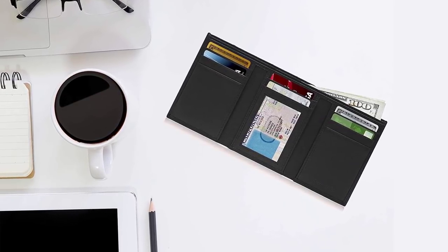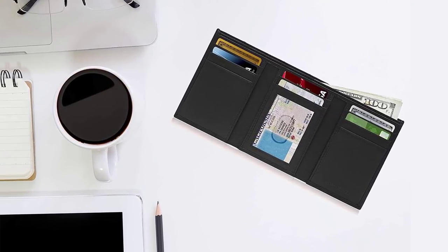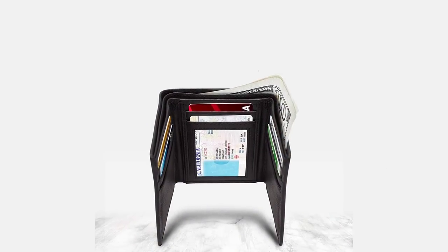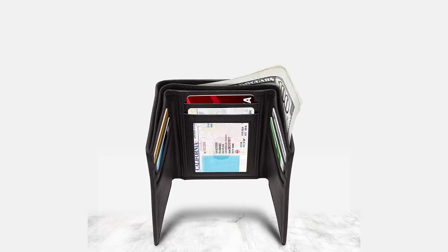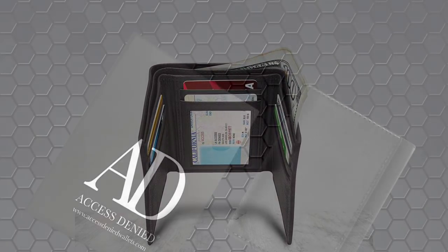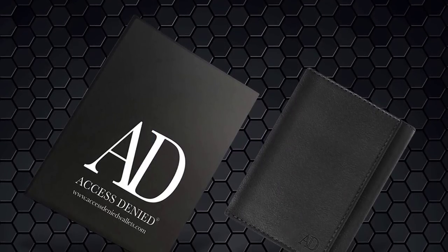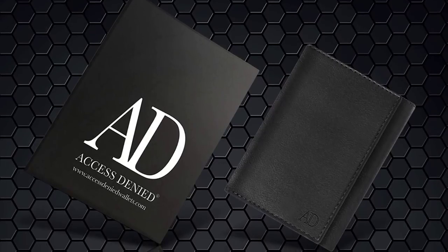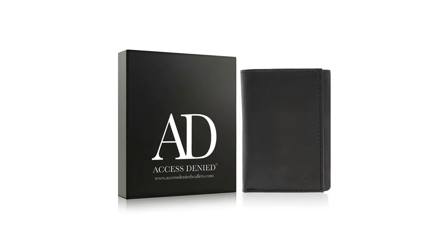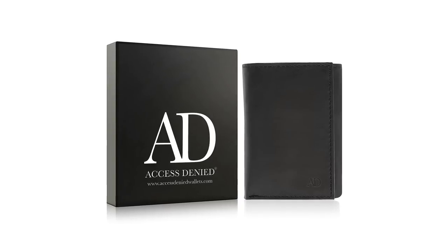This RFID wallet complies with FIPS 201 specifications, protecting your identity and data from being stolen. It's been tested to block high frequency RFID signals at 13.56 MHz, in which credit cards, debit cards, driver's licenses and passports operate. This item comes in a gift box, making it a special gift for birthdays, anniversaries, Christmas, Father's Day, Valentine's Day, groomsmen and other special occasions. To sum it up, this is a very nice wallet with plenty of space for your cards and cash, and best of all it comes at a great price.